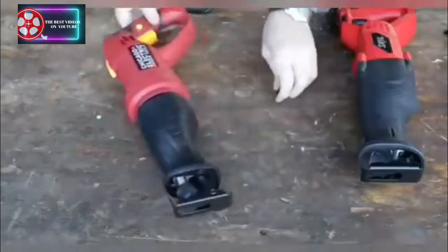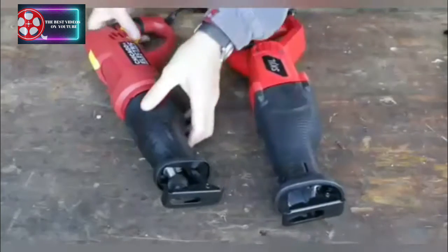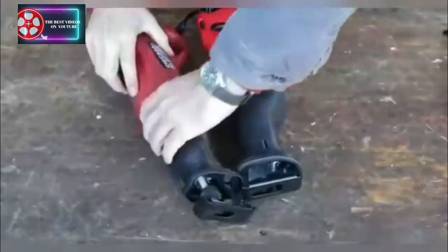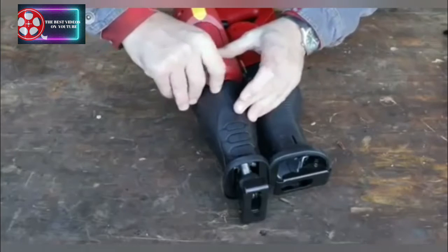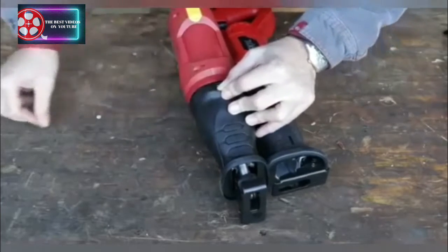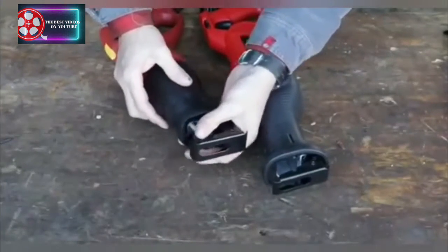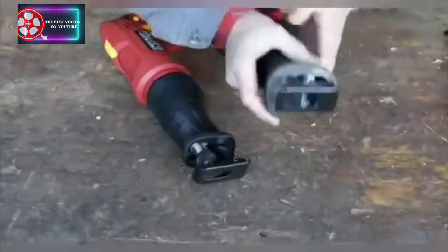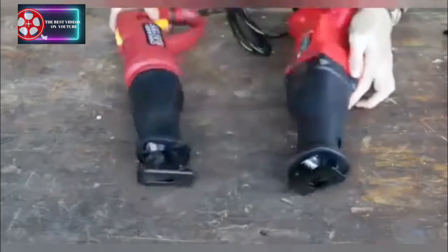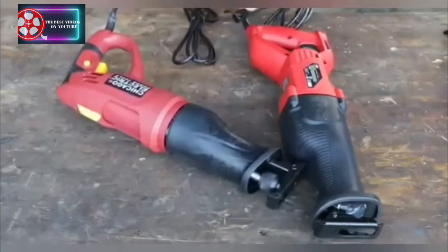Side by side they look pretty similar, but the feel of it — the Skil feels a whole lot better. It has a better trigger, better plastic. The Skil is all metal. Is this metal up front? That is plastic — that whole upper housing on the Harbor Freight is plastic. We both have a nice knurled chuck with a spring on it, good for quick blade changes. On the Harbor Freight it's hidden but on the outside — I like this better, it's easier to get to.